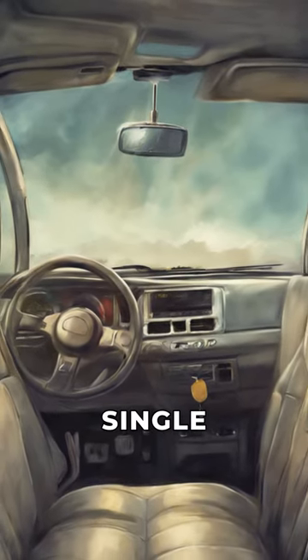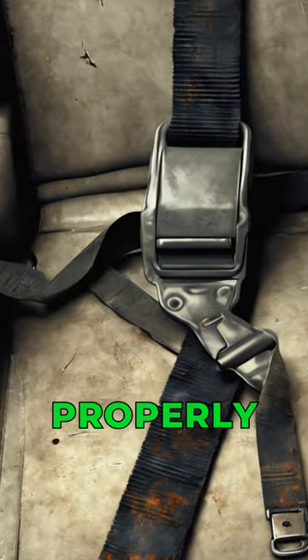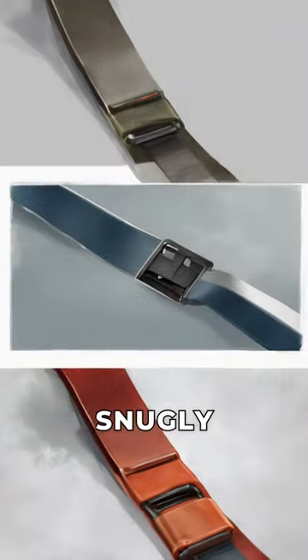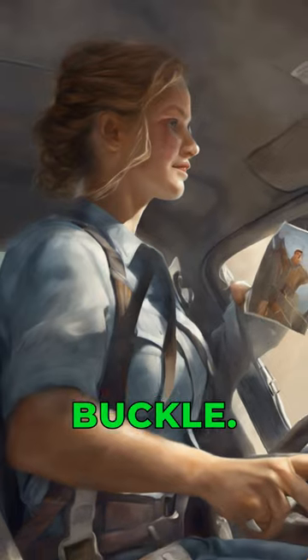Are you using your seatbelt effectively every single time? Using seatbelts and restraints properly is crucial for safety. Make sure they fit snugly and are in good condition. Check they're not twisted and have a working buckle.